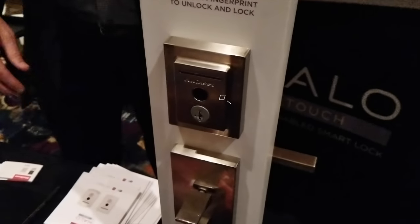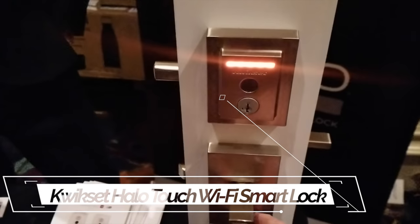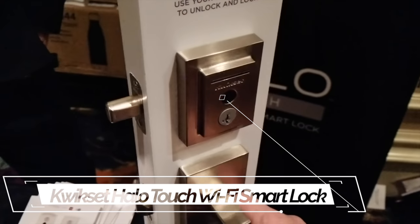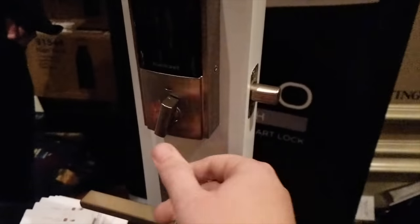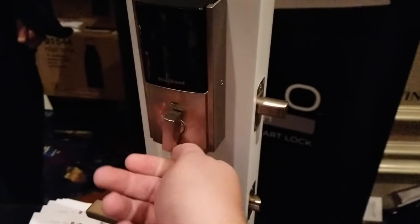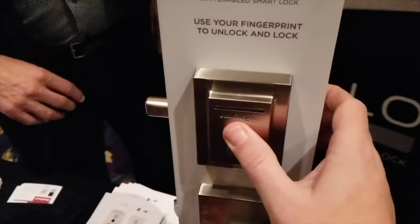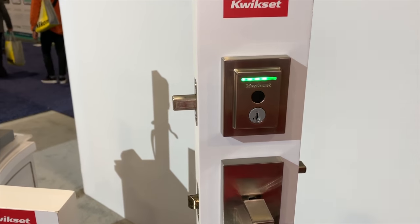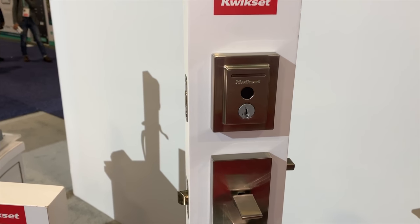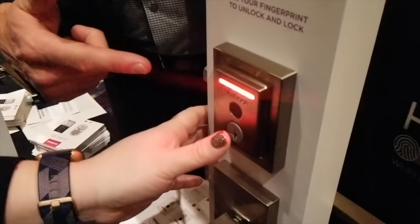Kwikset also announced their new Halo Touch fingerprint smart lock at CES, with the ability to store up to 100 fingerprints or 50 users. It features that patented smart key security that Kwikset is known for, preventing attacks like lock picking and lock bumping, and also allows you to rekey the lock quickly and easily without a locksmith. It will also work with Alexa and Google Assistant and be available in late Q1.